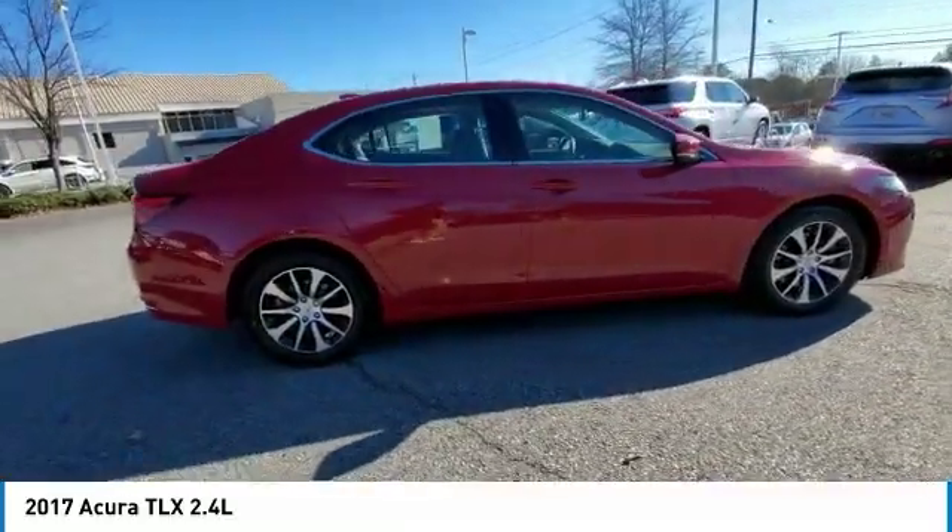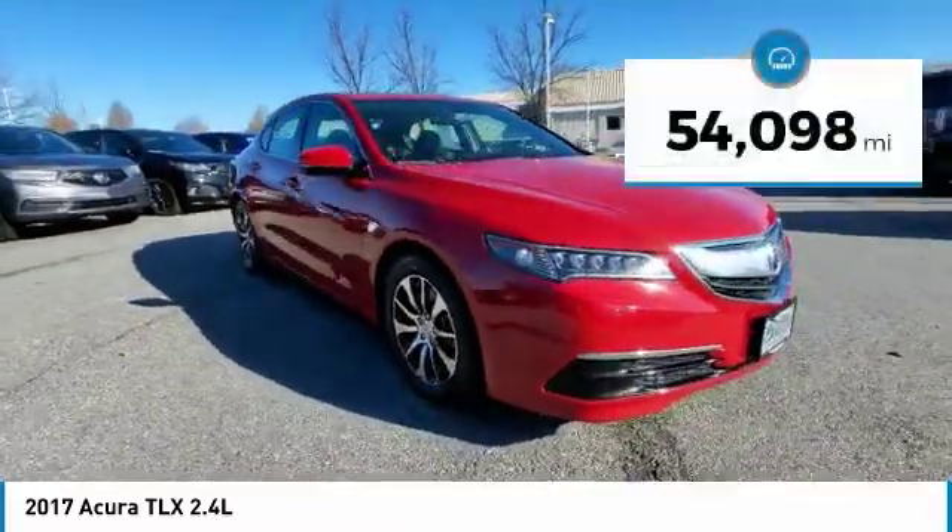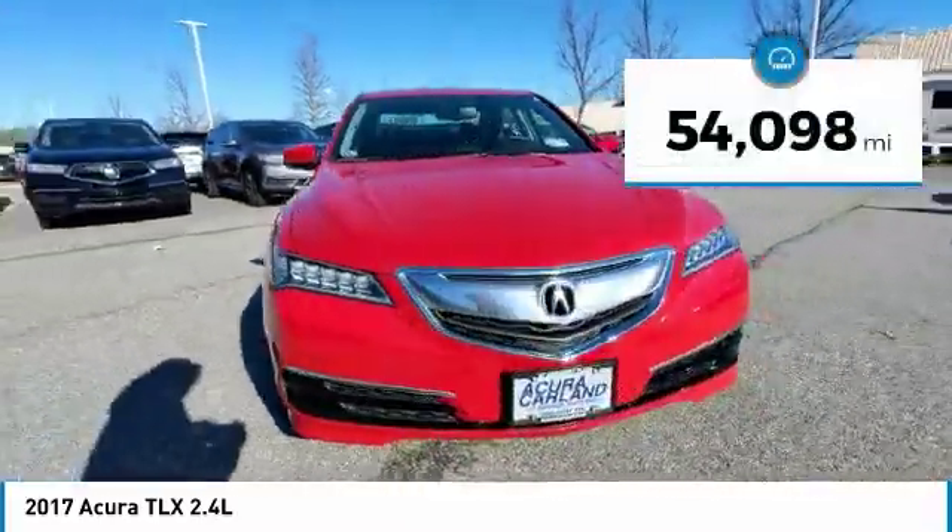It comes with an extremely quiet interior, spacious front seats, and smooth ride quality. This vehicle has less than 55,000 miles.